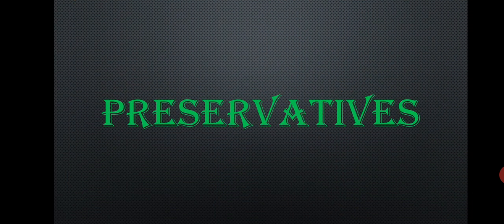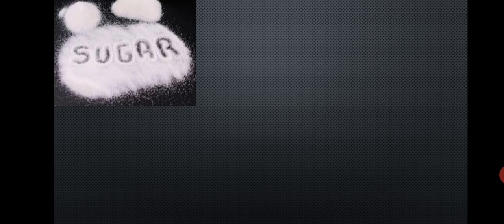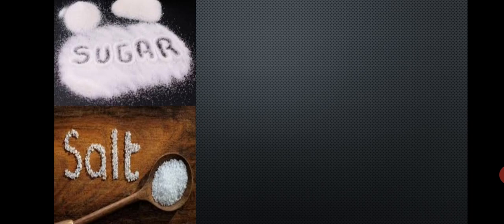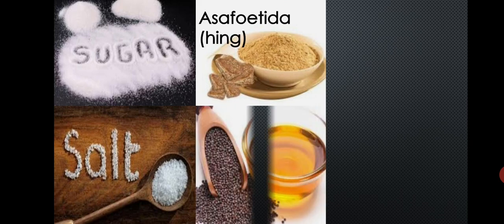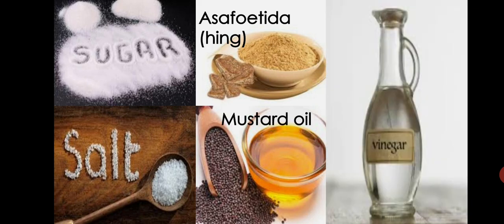Next, we shall learn about preservatives. Certain substances are added to jams and pickles to preserve them for a long time — they are called preservatives. Sugar, salt, asafoetida (that is hing), mustard oil and vinegar are examples of preservatives. If we add them to our foodstuff, the prepared food can remain for a longer period of time. In pickles, mostly vinegar is used. In jams, sugar is added. In different preparations, these preservatives help food to be preserved for a longer time.